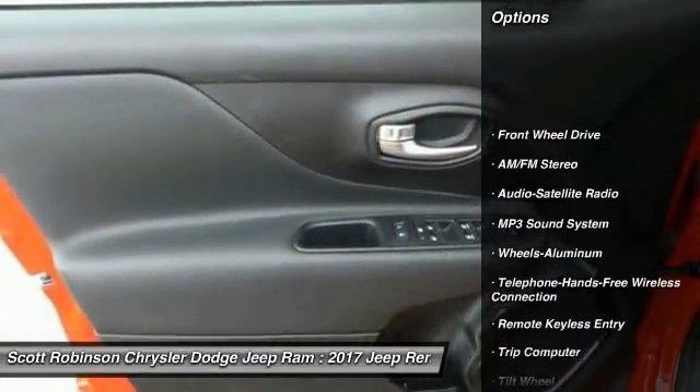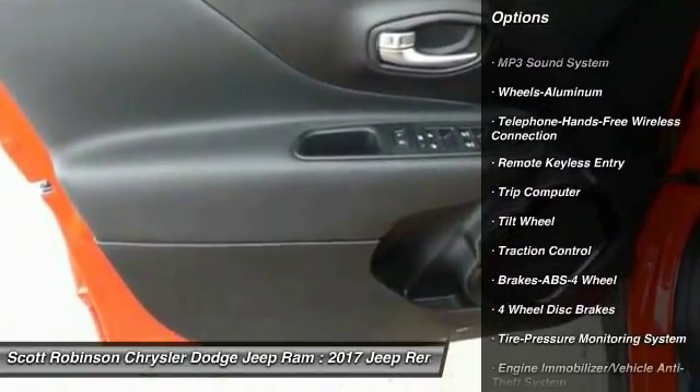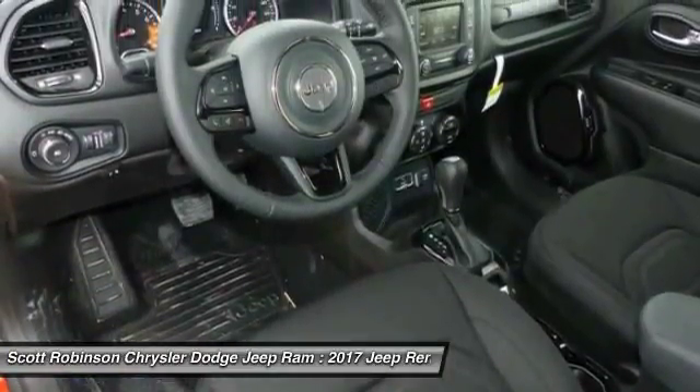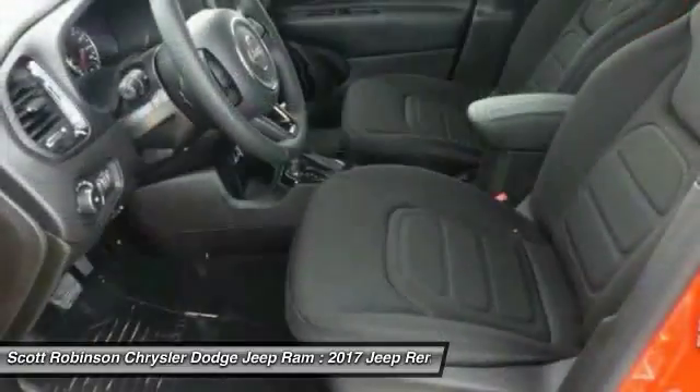Traction control, anti-lock braking system, Bluetooth wireless data link for hands-free phone, air conditioning, power steering, floor mats, cruise control, aluminum wheels, AM-FM stereo radio, rear defrost.